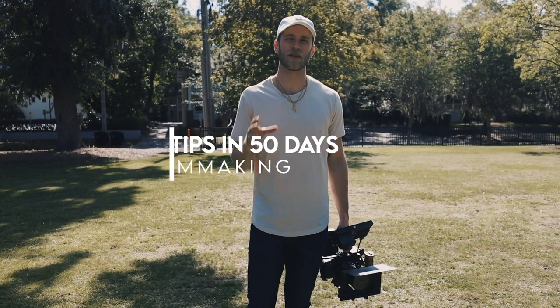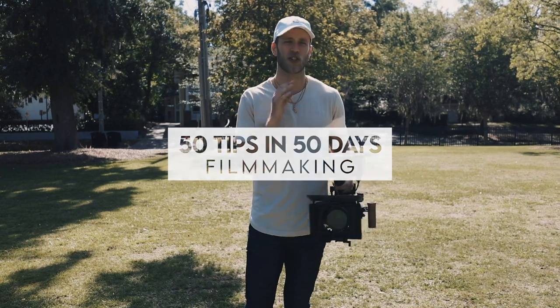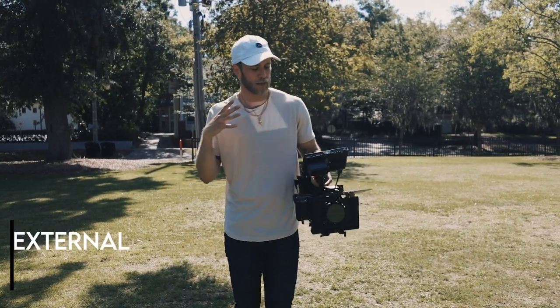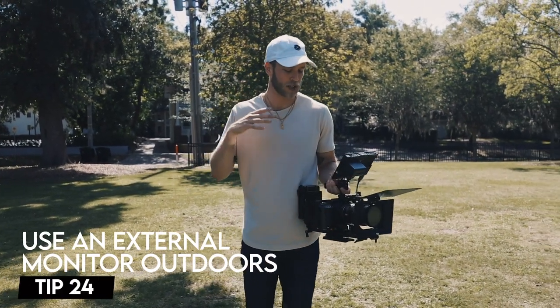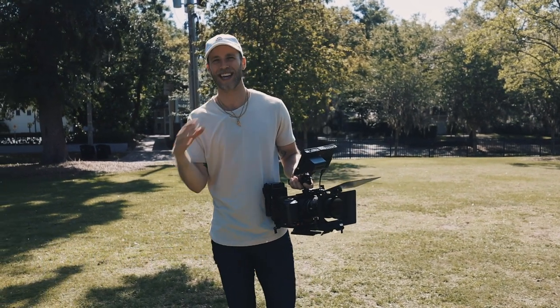What's good y'all? Kyle Loftus here. 50 tips for filmmakers in 50 days. Today we're going to talk about utilizing an external monitor. This comes in handy a ton of times, but especially when shooting outdoors in daylight.